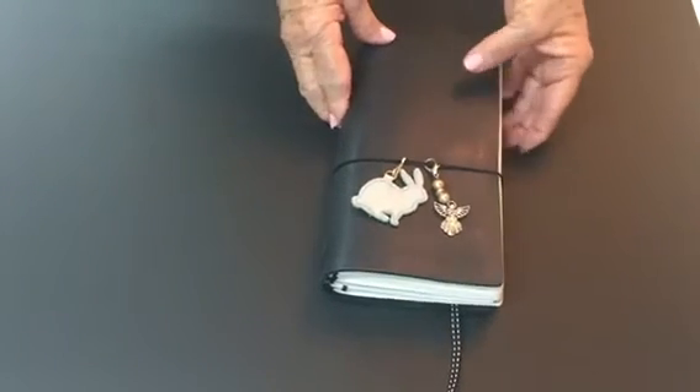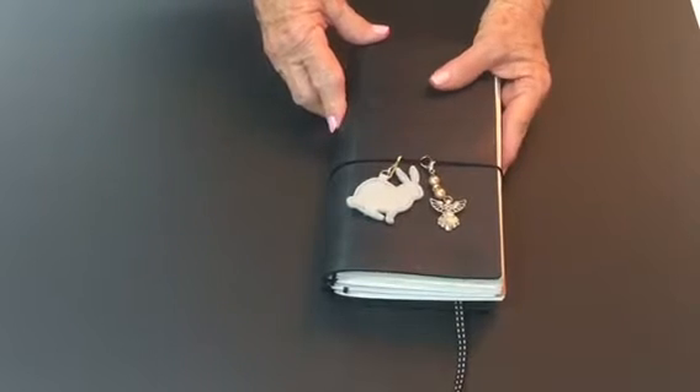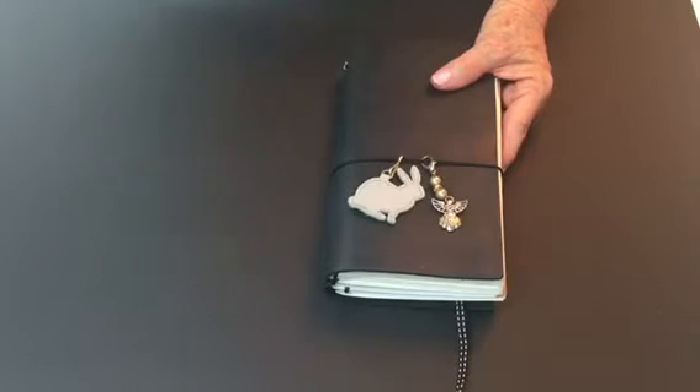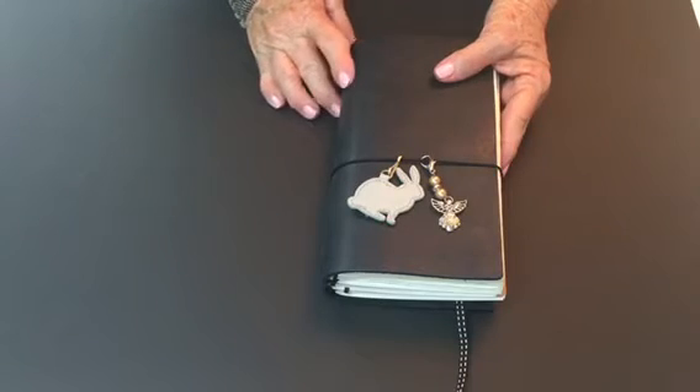This is my traveller's notebook which I got from Bookbinders here in Brisbane, and I used it in my recent holiday overseas to visit family in South Africa.